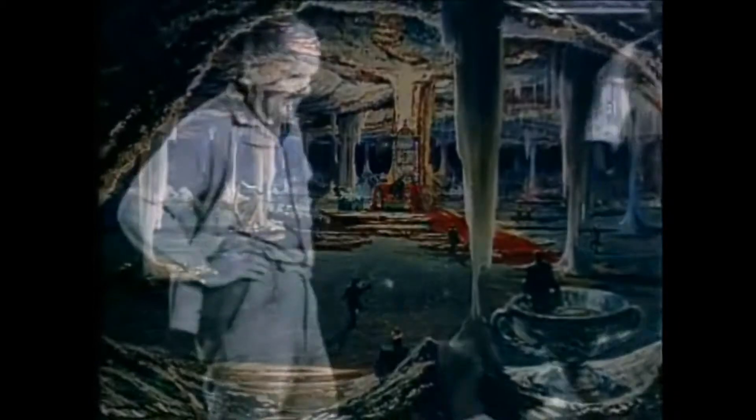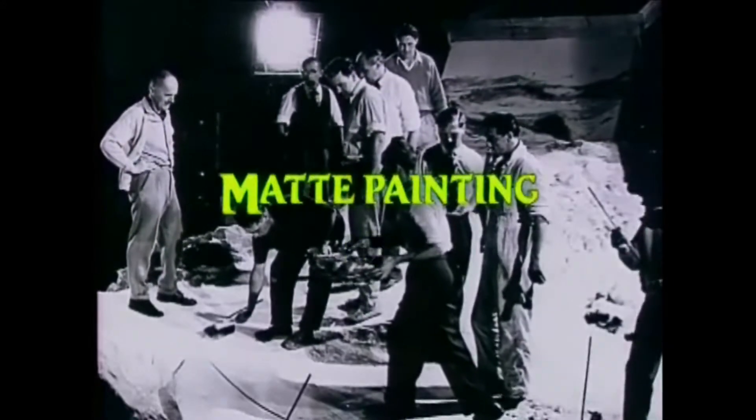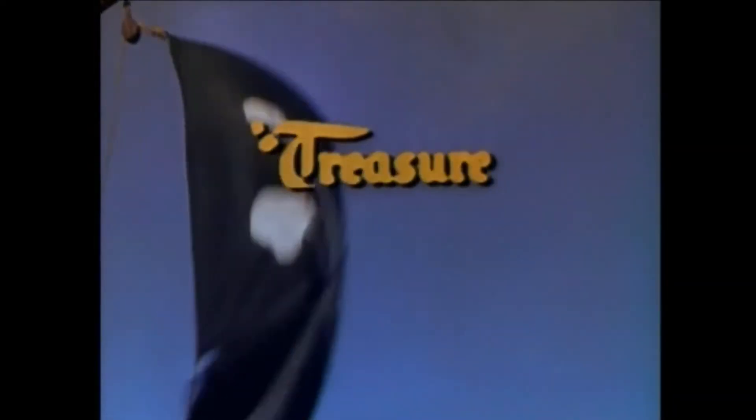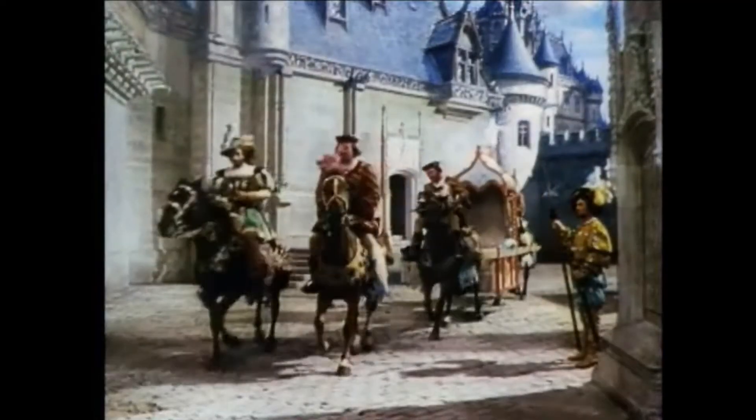Peter used two important kinds of optical effects in the making of Darby O'Gill and the Little People: matte painting and forced perspective. Peter Ellenshaw was a master matte painter. He had helped create the worlds of 20,000 Leagues Under the Sea, Treasure Island, Swiss Family Robinson, and many other fantastic films for the Disney Studios.